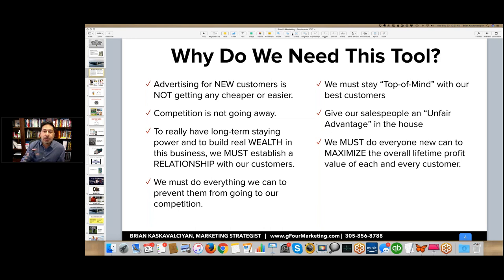Our job is to stay top of mind, to stay relevant, to stay in front of them so that when the opportunity comes up for them to either give us more money or recommend us to somebody else, we are there top of mind. Part of the reason companies don't get more business from existing customers is simply because they are out of sight, out of mind with their customers.